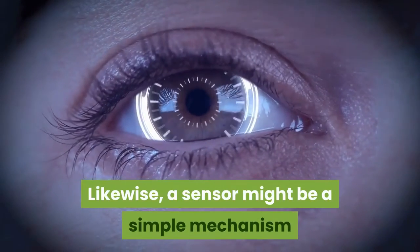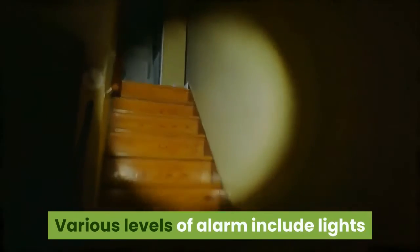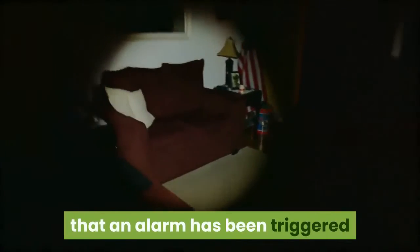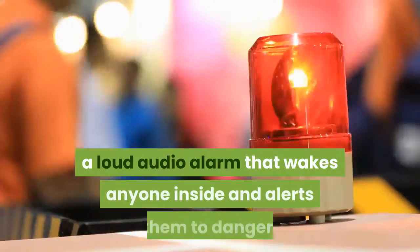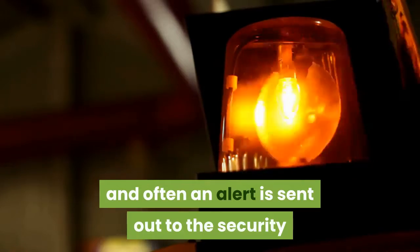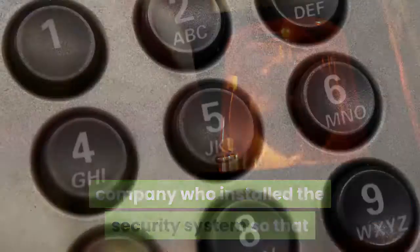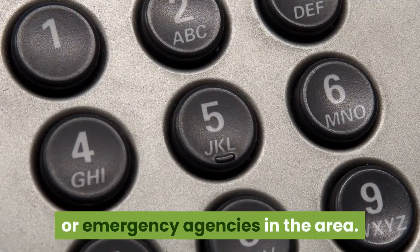Likewise, a sensor might be a simple mechanism that triggers when doors or windows are opened. Various levels of alarm include lights that turn on automatically to warn the burglar that an alarm has been triggered, and that someone is aware that the house is being broken into, a loud audio alarm that wakes anyone inside and alerts them to danger, and often an alert is sent out to the security company who installed the system so that operators can contact the appropriate law enforcement or emergency agencies in the area.